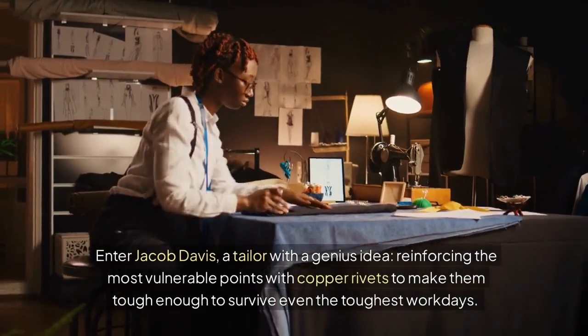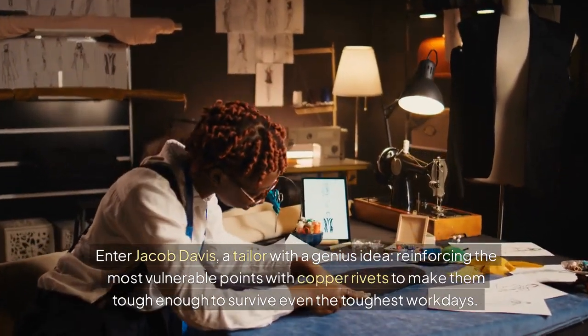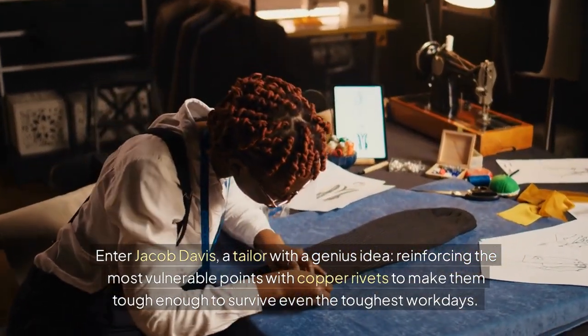Enter Jacob Davis, a tailor with a genius idea: reinforcing the most vulnerable points with copper rivets to make them tough enough to survive even the toughest workdays.